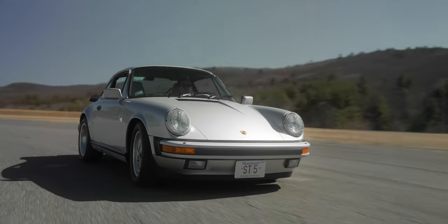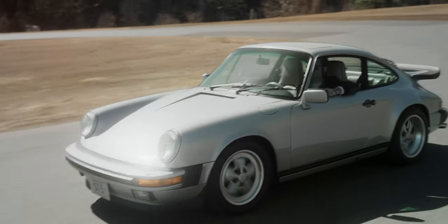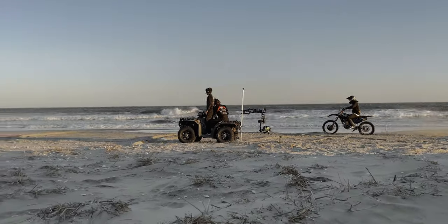Filming moving subjects is one of our specialties, so the whole team gets very excited about these projects. To capture cinematic content for our clients, we've got several different custom vehicles to play with, including electric motorcycles, ATVs, and cars.